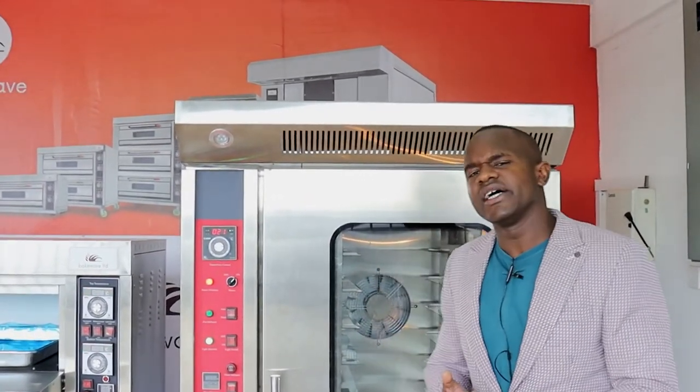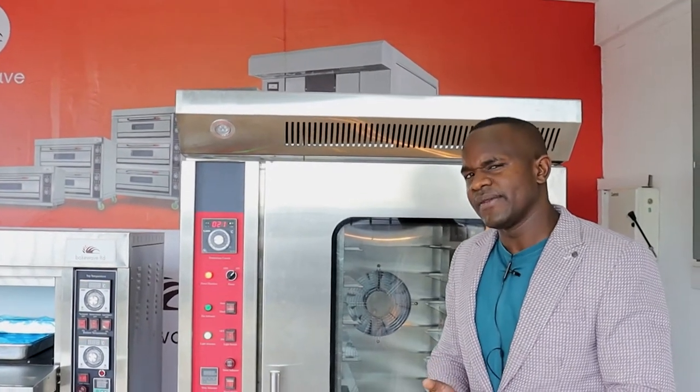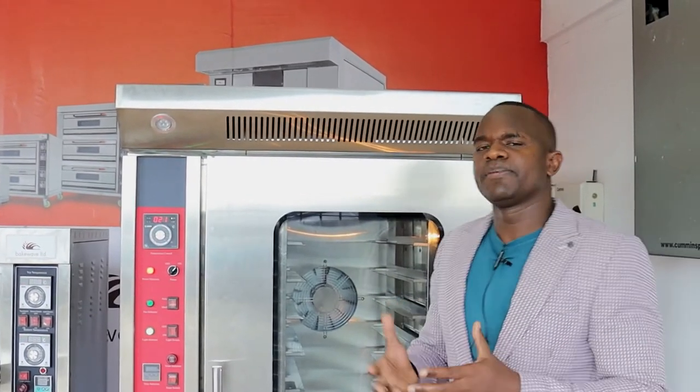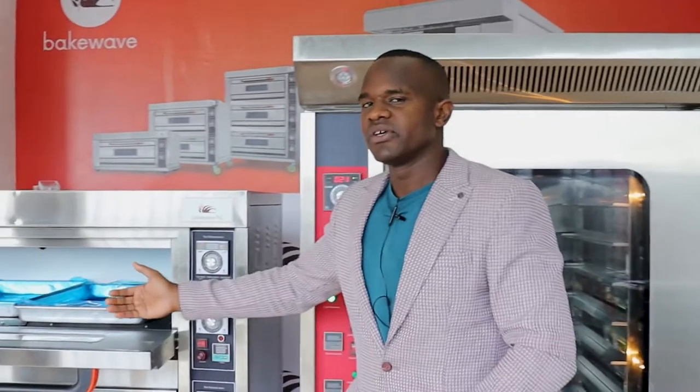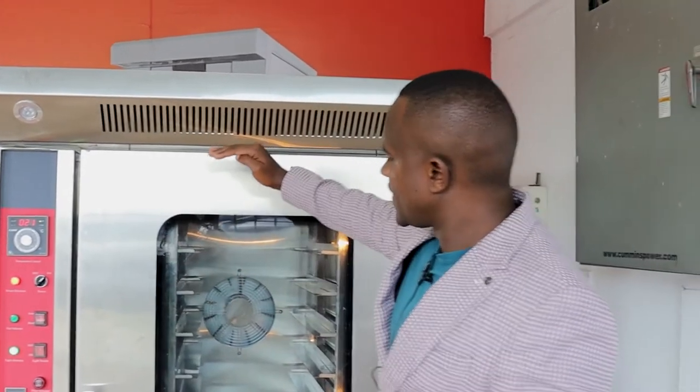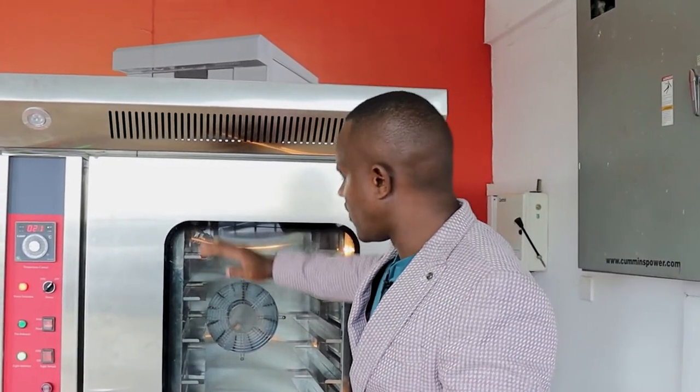On the same note, if you have less product to bake, the deck oven will automatically save you power because you won't need to use the other decks. However, if you have only a small amount — say two trays instead of 12 — and you use a convection oven, you bake at a higher cost of power. So depending on your baking type, if you are a fast bakery shop baking many small products at the same time, then a convection oven would be ideal.